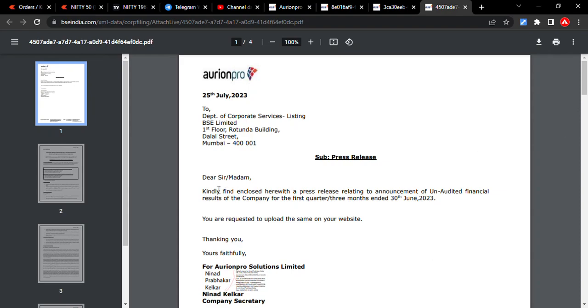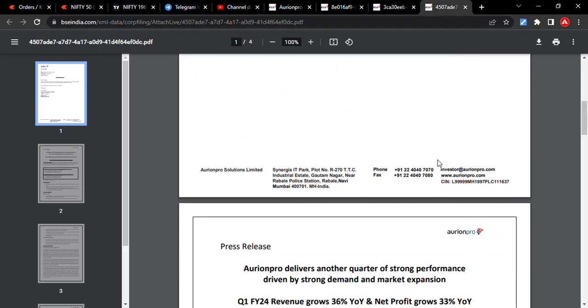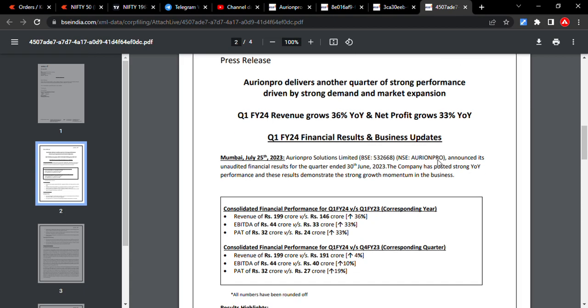Hello friends, welcome to Archit Traders. Today we are going to see the latest updates of Aurionpro Solutions. The company continuously beats its upper ceiling — that means beating their past earnings. Today they gave their quarterly performance, and it's extraordinary.